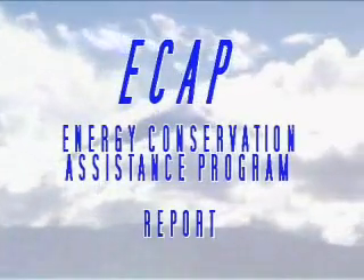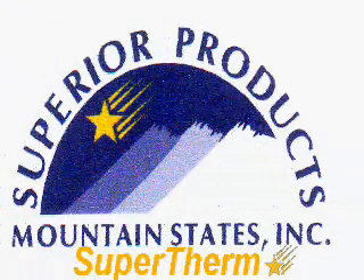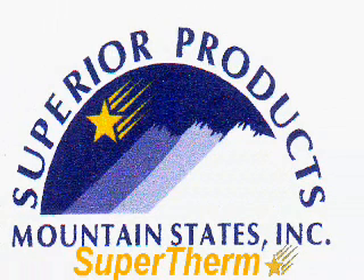On July 19th and 20th, 2004, in a cooperative effort sponsored by Superior Products Mountain States, Inc., a 24-hour measurement and verification analysis was performed on supertherm coatings in the Denver, Colorado area.